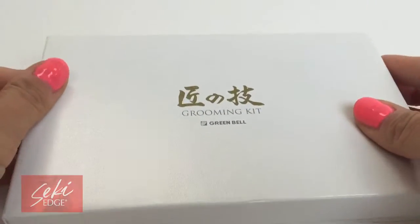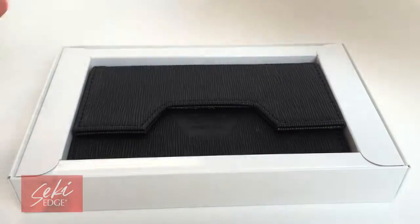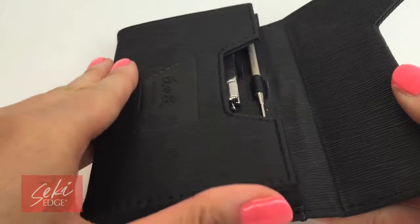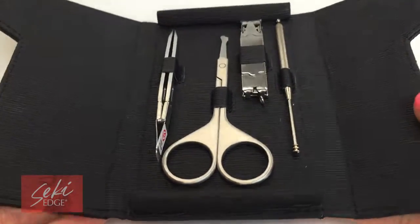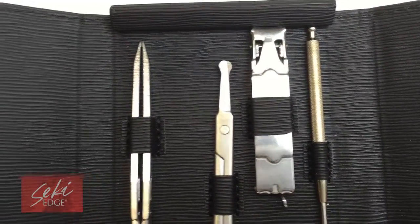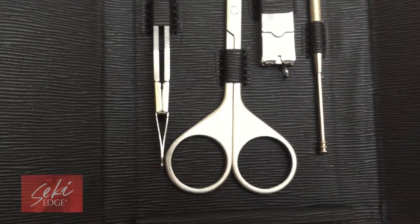The Craftsman Select 4-Piece Grooming Kit G3112 is manufactured by Greenbell of Japan. This kit contains 4 essential tools for grooming on the go and is housed in a magnet style case. This kit is great for traveling, for a glove compartment, or simply at home.